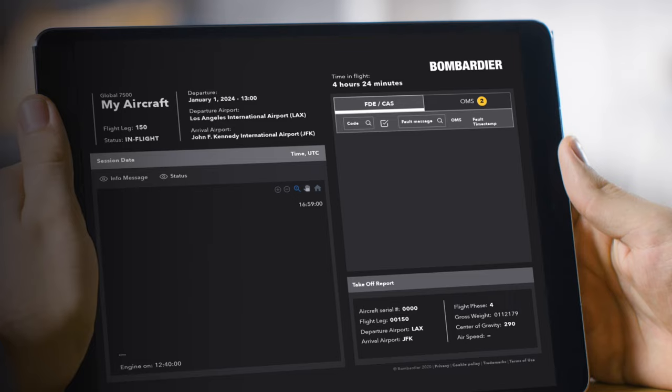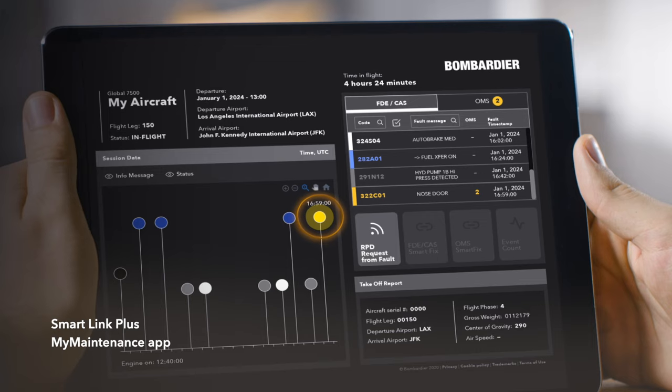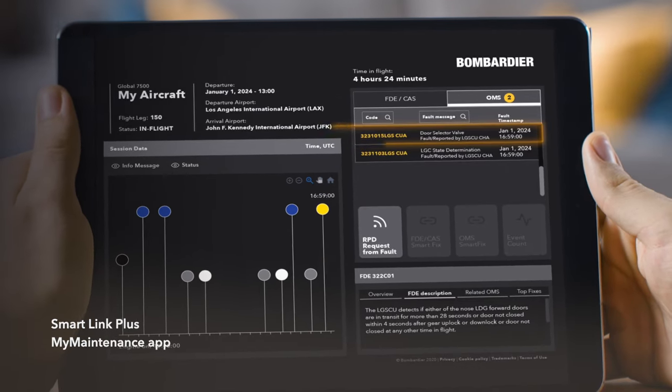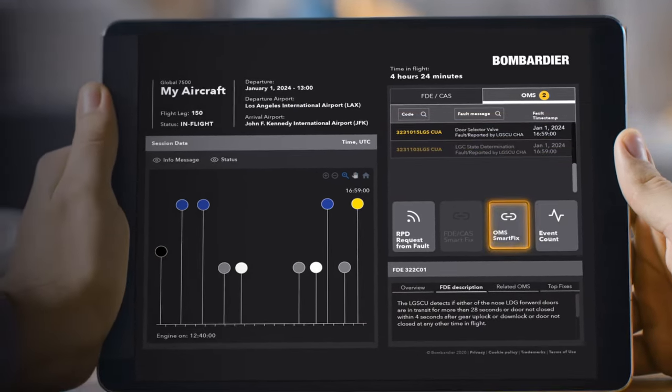Especially with long-haul flights of 12 hours or more, we can proactively have technicians on the ground sometimes by the time the aircraft actually lands. And all of our technicians have the maintenance app on their iPads, so they all get the same notifications — with international flying, somebody's always up to monitor the SmartLink.